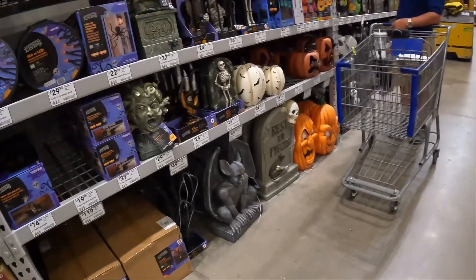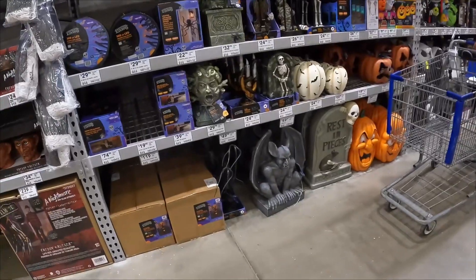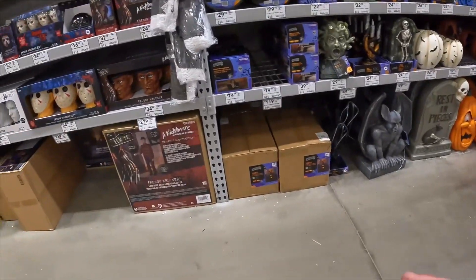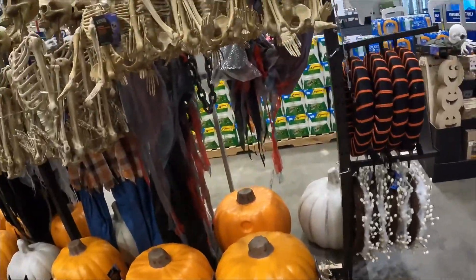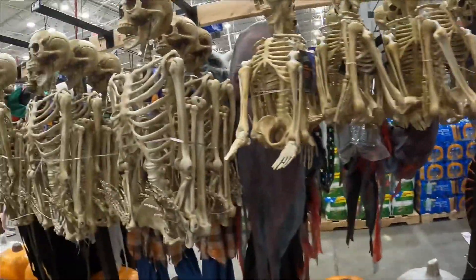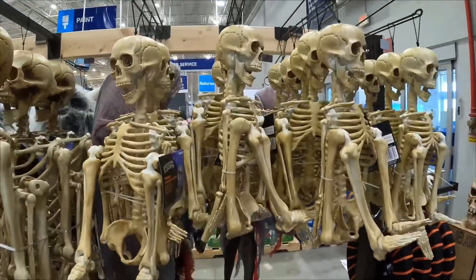Look at all these tombstones and these huge pumpkins — I'm definitely after this. They have so much cool stuff this year. Living Tree $119, Freddy's $239, Voorhees $239. Skeleton $14.98 for the mini and $35 for the large. That's a good deal — that's a really good deal even for the mini.